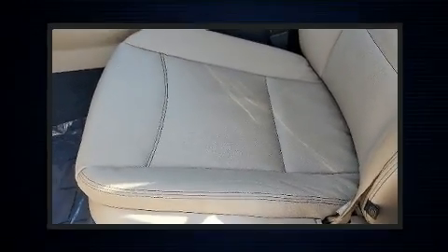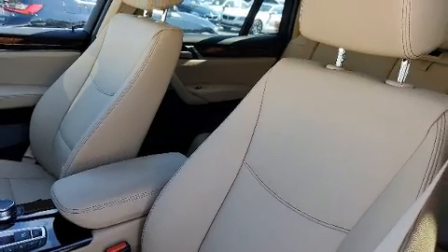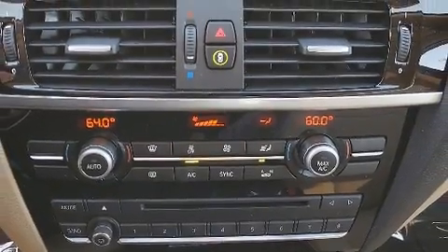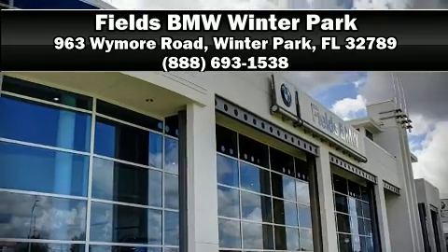With electronic stability control supplementing mechanical systems, you'll maintain precise command of the roadway. This vehicle has achieved certified pre-owned status by passing BMW's rigorous certification process. Stop by our dealership or give us a call for more information.